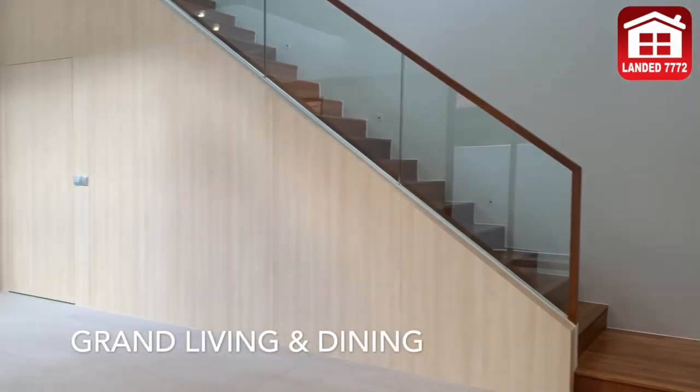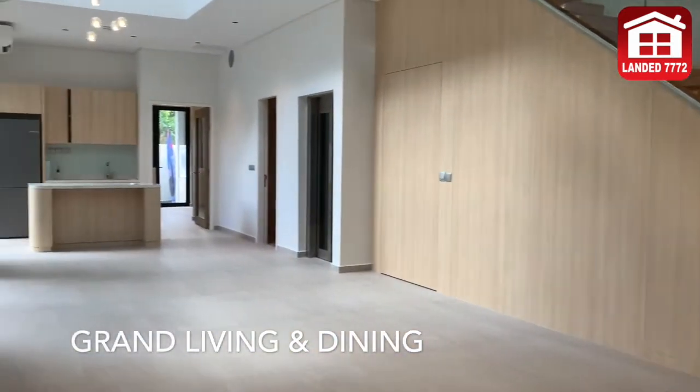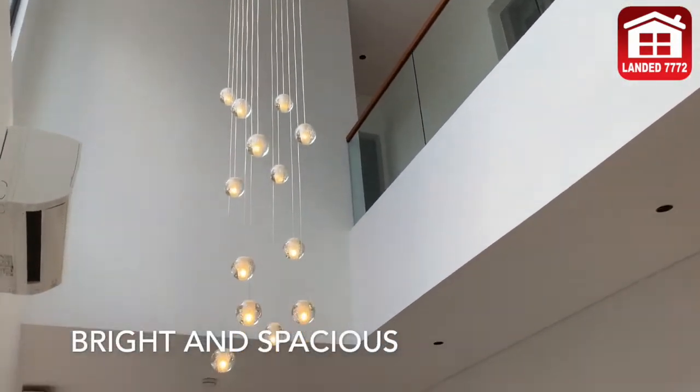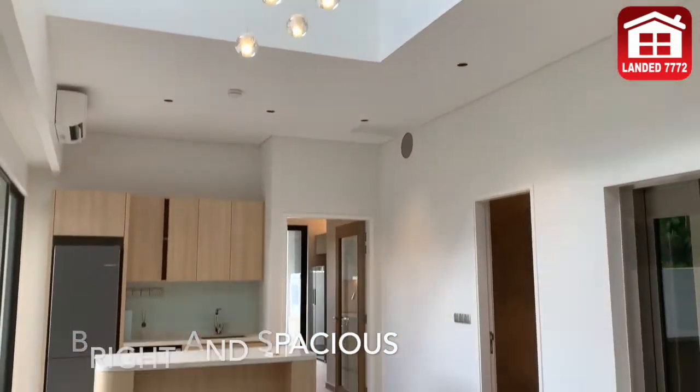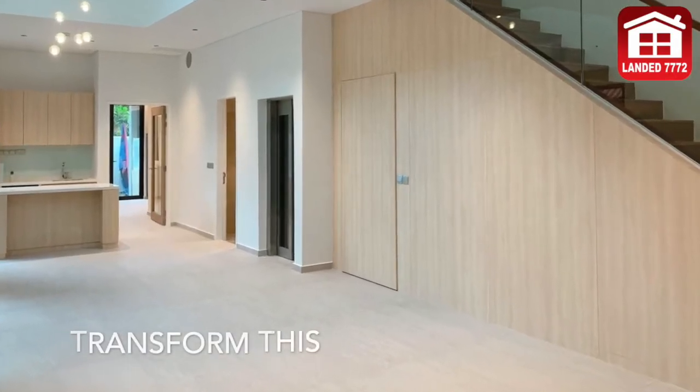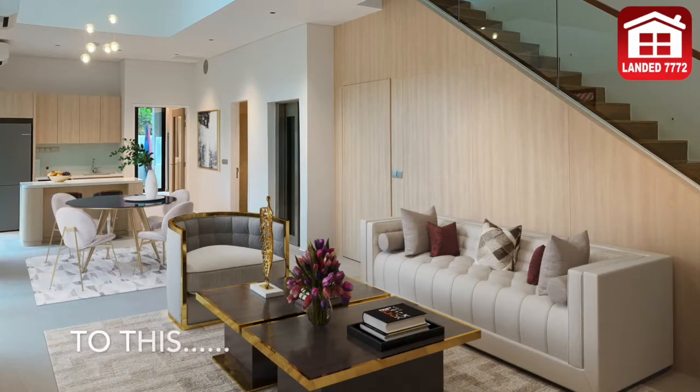Luxurious and grand living and dining area, perfect for family bonding times. Double volume ceiling bringing in plenty of natural light. Where you can transform this to this.